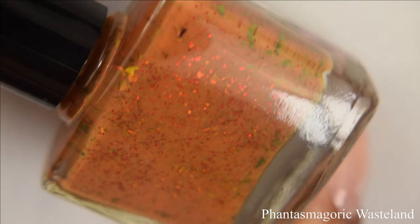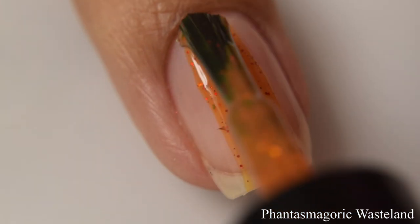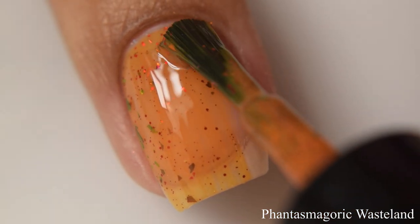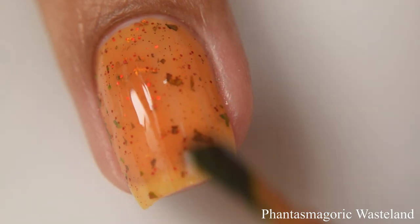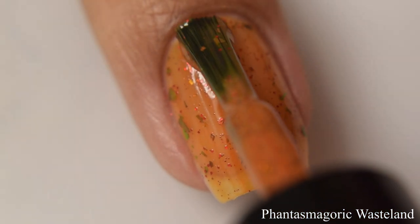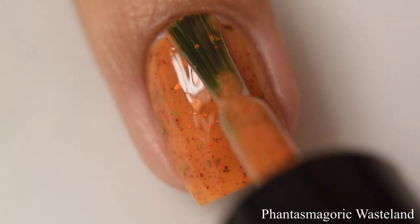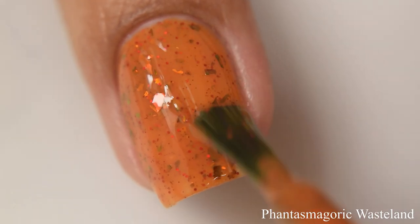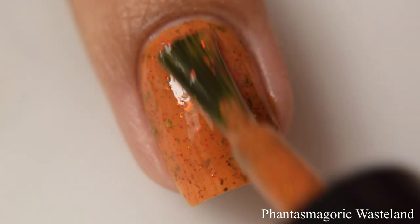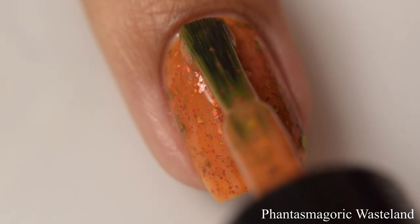Next is Phantasmagoric Wasteland. This is a roily yellow-based amber filled with red metallic glitters and red, orange, green shifting flakes. This is very much a true jelly, so the base color will appear differently depending on how you wear it. Two coats gives a lighter burnt orange amber shade, but at three coats it deepens out even more. I'd describe this as one of those 'prugly' polishes — quite neutral and warm, and it's really going to play up against your skin tone.